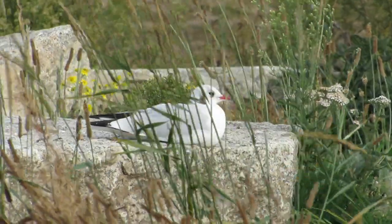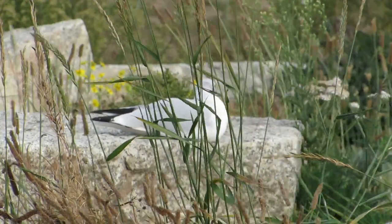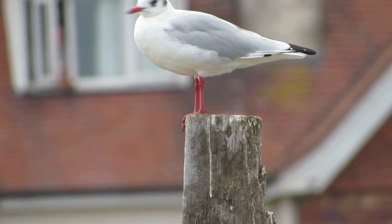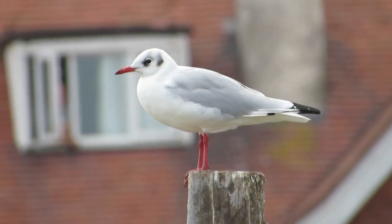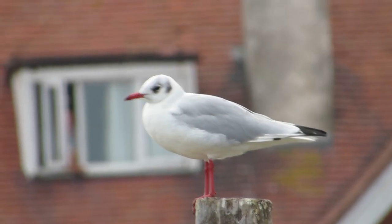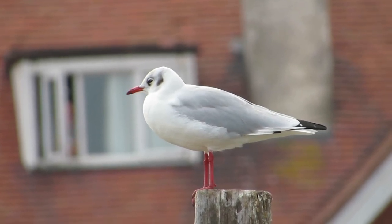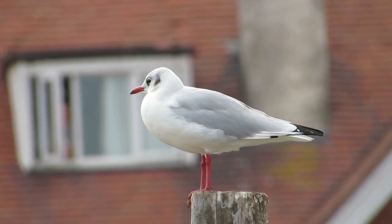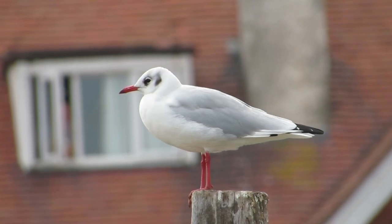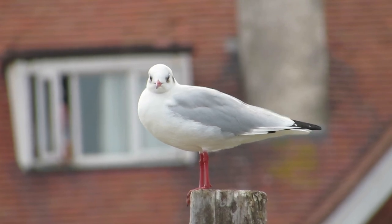Although gulls are often called seagulls, that is a bit misleading. This bird here is a black-headed gull and they can be seen away from the coast as much as they are along it. They sometimes live far inland and can often be seen following tractors as they plough fields, waiting for them to expose worms and other bugs to eat. You might be asking why it's called a black-headed gull when it doesn't have a black head. These birds moult their head feathers twice a year, and for the autumn, winter and spring they have white heads with faint darker markings. In the breeding season, however, they have pitch black head feathers and look quite different.